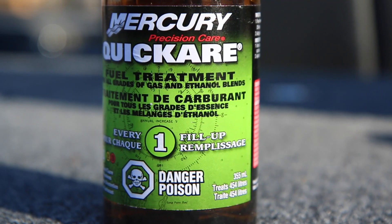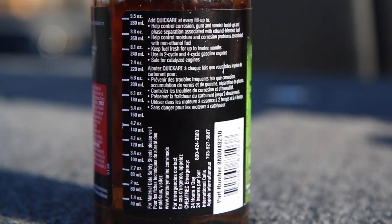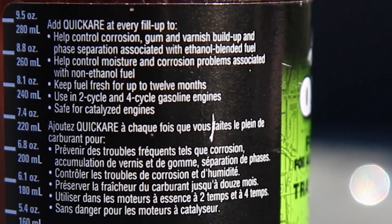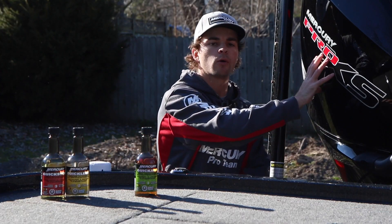It guards against rust, water accumulation, as well as deposit buildup, including varnish and gum throughout your engine, gas tank, and of course all your fuel lines leading up into your motor.